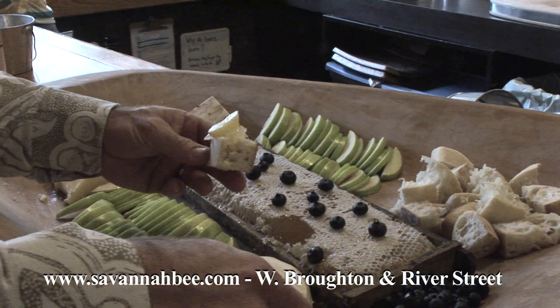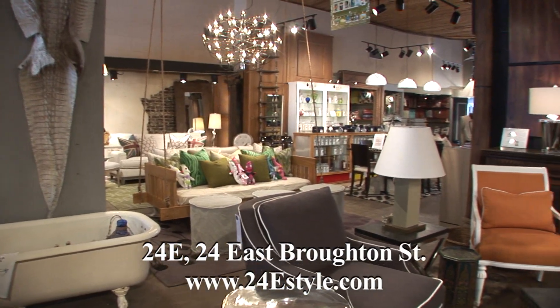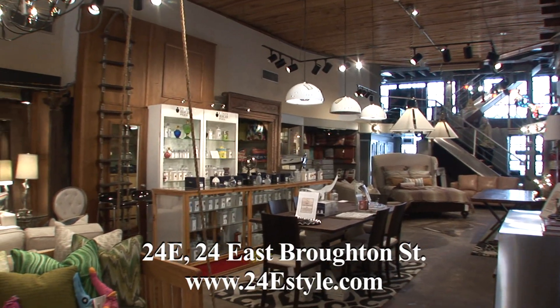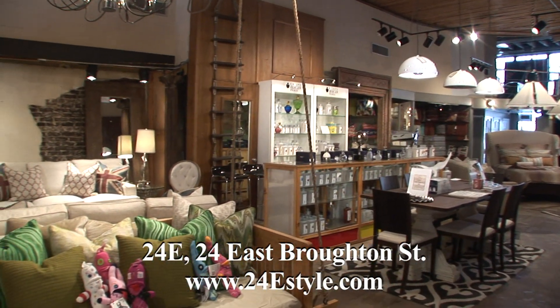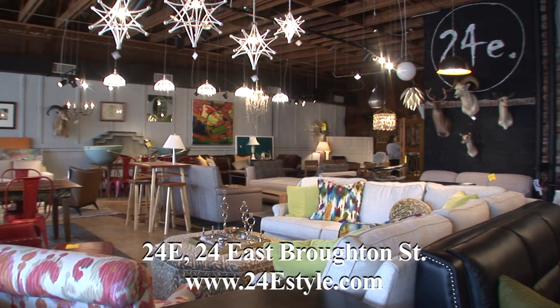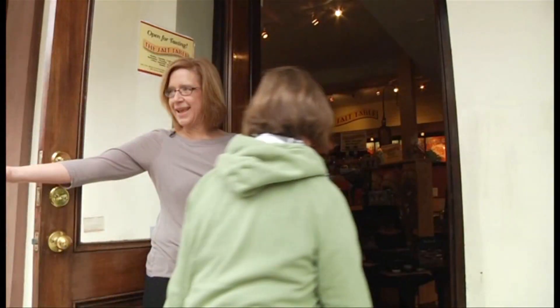Take an authentic piece of Savannah home with you. At 24E, we're the Southeast's finest destination for gifts and accessories. We provide shipping to your home or delivery back to your hotel room so you can get that something special for yourself or a loved one. Take back something that is uniquely Savannah but not tourist tacky. Stop by and see us at 24E's Broughton Street today.